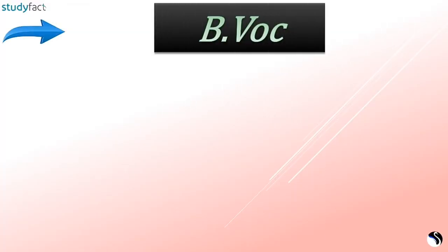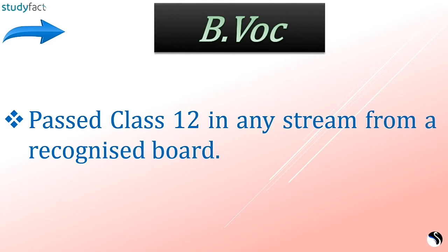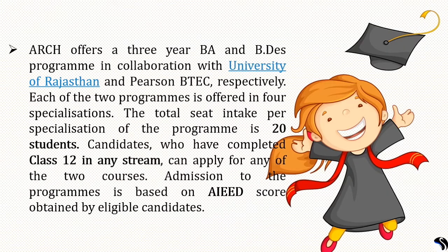Eligibility criteria for BVOC in Fashion Design, Interior Design, Jewelry Design, Graphic Design, and Product Design require candidates to have passed class 12 in any stream from a recognized board. ARCH also offers a 3-year BA and BDAS program in collaboration with the University of Rajasthan and Pearson B-Tech respectively, each offered in 4 specializations with a total seat intake of 20 students per specialization.